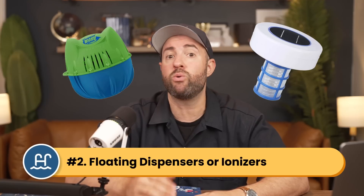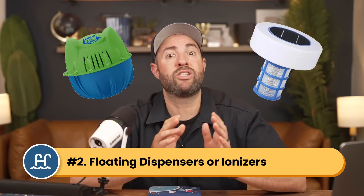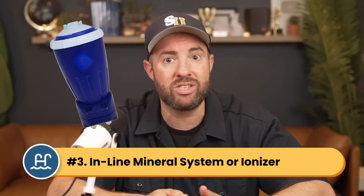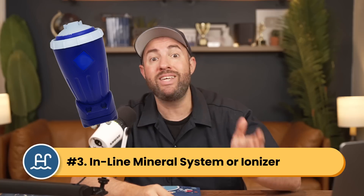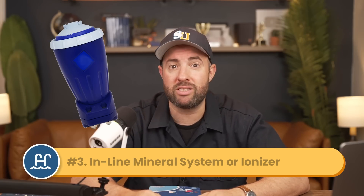Number two is floating dispensers or floating ionizers. Similar to a chlorine tablet floater, these are added directly to your pool water. Floating dispensers release minerals through their cartridges, and floating ionizers use solar power or electricity to release mineral ions. Number three is inline mineral systems or ionizers, which connect directly to your pool's plumbing and usually require professional installation. They'll either be cartridge-based or use electricity to release ions.